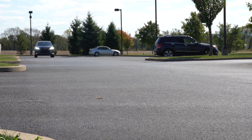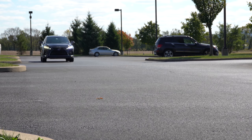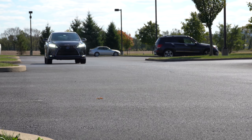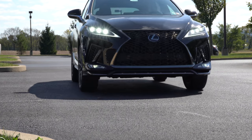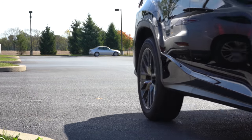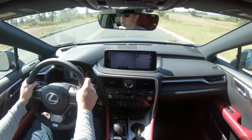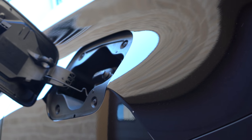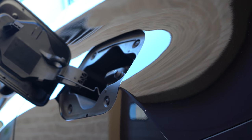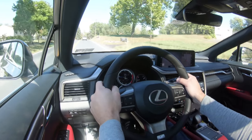We'll be testing those paddle shifters in a bit. When it comes to 0-60, this one surprised me a little — front-wheel drive comes in at 7.7 seconds, all-wheel drive at 7.9. Typically it's been vice versa, where AWD gives better acceleration due to traction. Top speed is 124 mph. MPG comes in at 20 city/27 highway for FWD, and 19 city/26 highway for AWD.